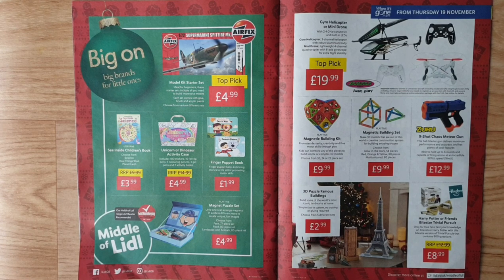Jamara magnetic building kit from Play toy — promotes dexterity, creativity, and fine motor skills through play. Kids can combine any pieces to build simple or complex 3D models. Choose from 30, 24, or 25-piece sets. Play toy magnetic building set — make 3D models that are out of this world, a creative construction system. Choose from glow in the dark 58-piece, red/orange/yellow 60-piece, or multicoloured 60-piece.